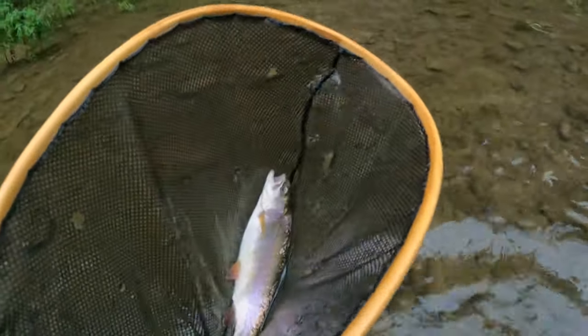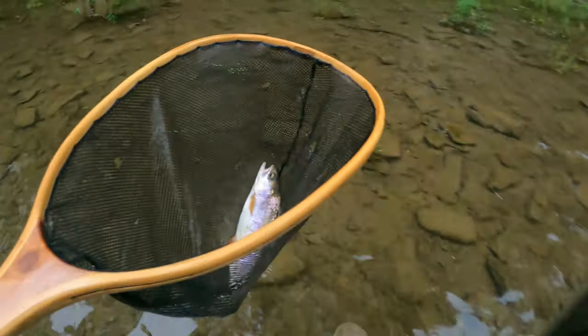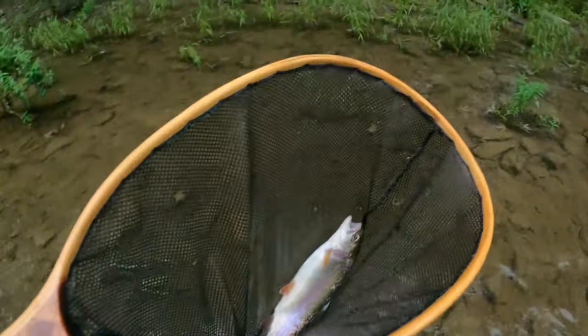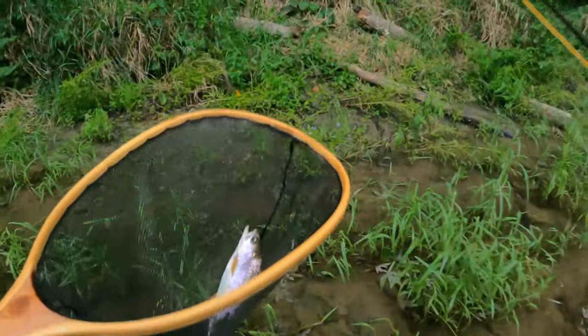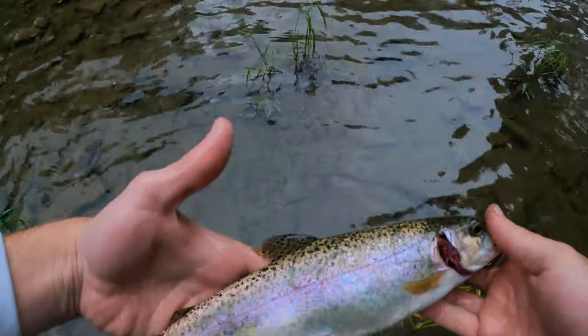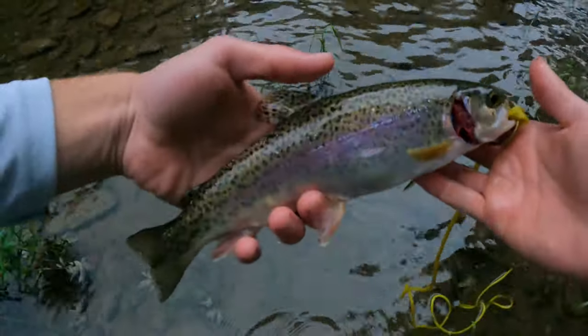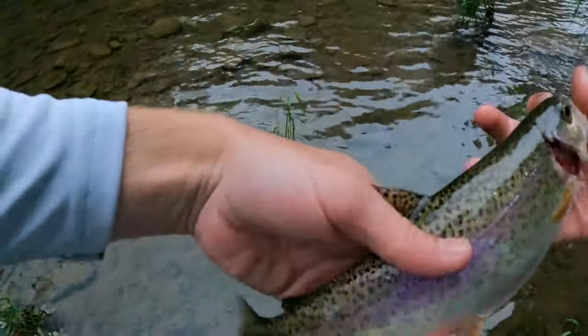Oh, look at that. It looks like a stocked rainbow. That's awesome though. He's the perfect size here, I can eat him. He's definitely coming home with me to eat. Got so messed up with his gill here. Someone let me know in the comments if this is stocked or what the deal is, because the fins are a real pretty pink color, both sides of the fin.